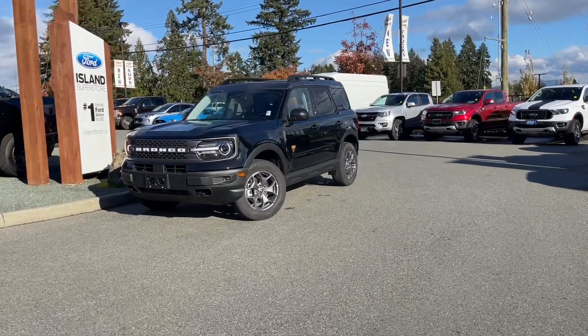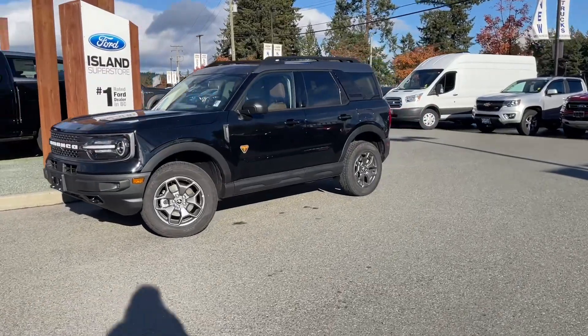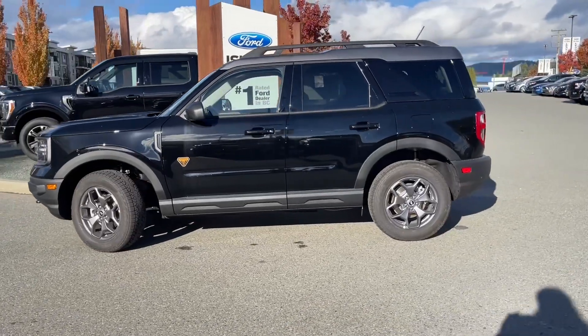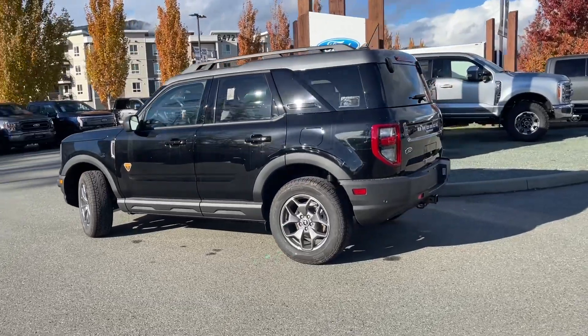It's a great day for a drive, especially in a 2023 Bronco Sport Badlands Edition in shadow black with ebony roast seats, seating for five, four doors, and a hatch. This has a two-liter EcoBoost engine paired with an automatic transmission, and it's a 4x4.